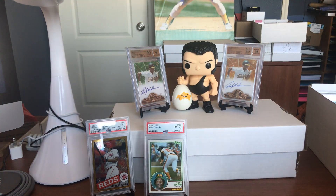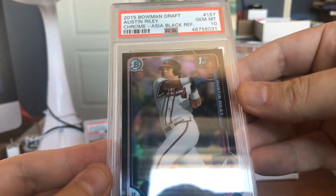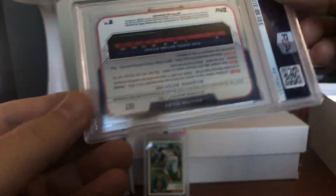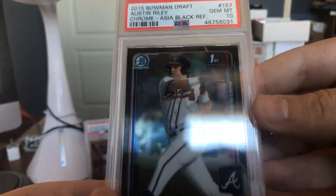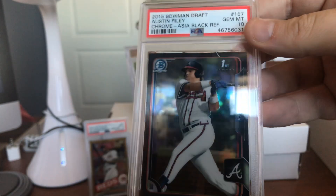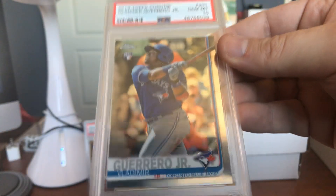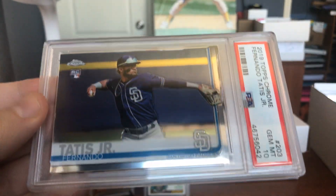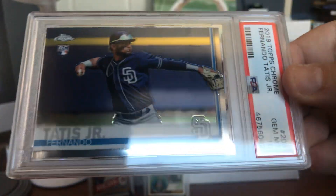Can't really complain. But Ricky doesn't complain anyway — he's a man of very few words. Austin Riley — look at that Asia Black Refractor. I don't think it's numbered, but those are hard to get. You don't see those all the time. Great Austin Riley coming back at Gem Mint 10. Vlad Guerrero came back at Gem Mint 10 — that's a Bowman Chrome rookie. Same with his buddy Fernando Tatis Jr. We got a pair of these.